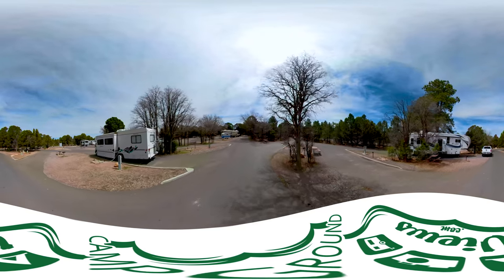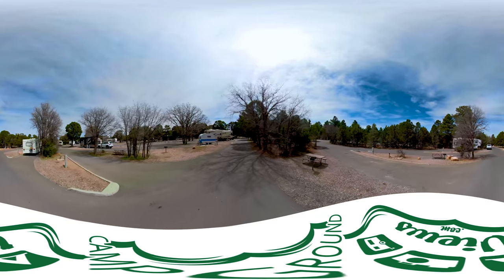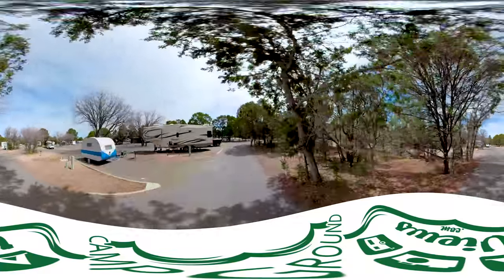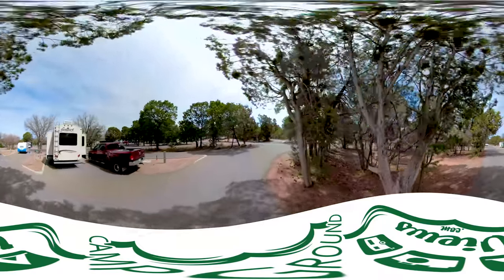At a site B8, B7 on the left. To use a 360 tour, simply grab the screen like you would with Google Street View and look around. If you want to take a closer look at any one site, simply hit pause — it'll stay at that site and you can look around.